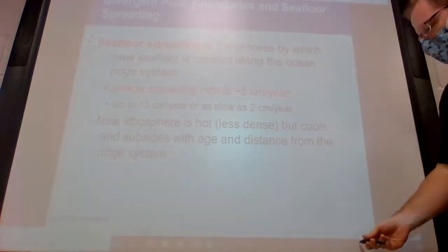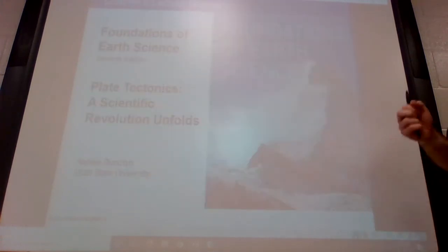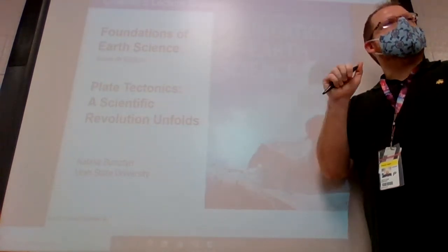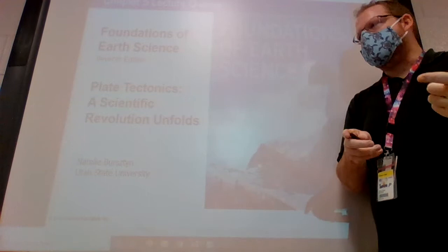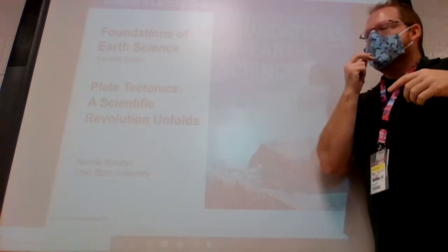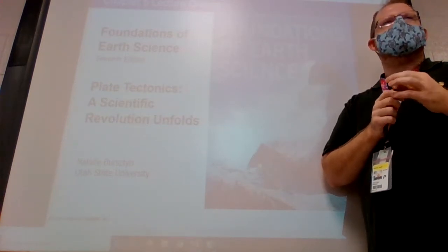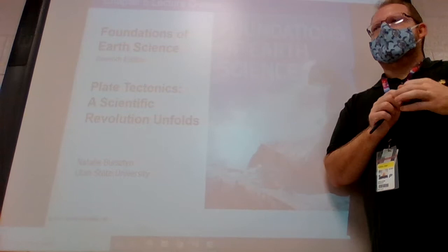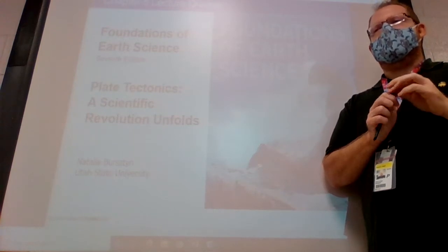We're going to continue with our plate tectonics lecture today, and hopefully my video works. Make sure you get your River Lab in and keep working on your Chapter 3 and 4 homeworks. We're going to take the 3 and 4 tests at the end of the week. I might cut it down to a 45-minute test, since some people were having problems with the hour-long format, seeing as we have a 45-minute class. You all could spill over into activity period, but first period can't, so 45 minutes might just be better.